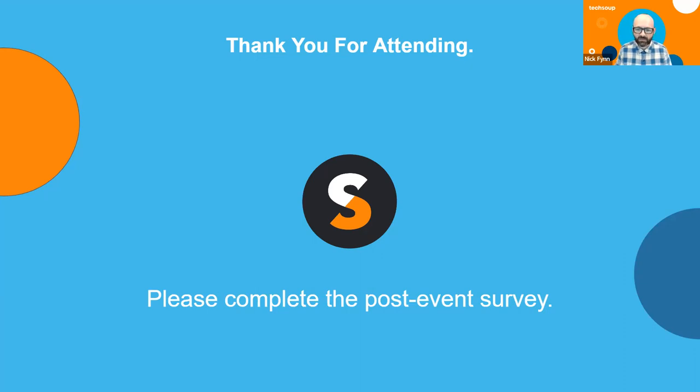Thank you to Aretha, Kelly, and Kevin for today. Please do complete the post-event survey when you receive it. You'll also be getting an email with a link to the deck we've been looking at today — there are live links in that deck that you can click on to go to particular spots on the website. With that, we'll wrap it up. It's 10:54 here on the West Coast. Thanks so much for your time. Have a great day.